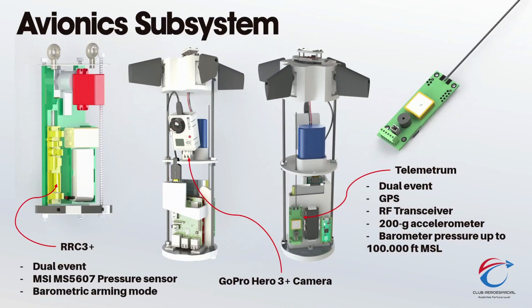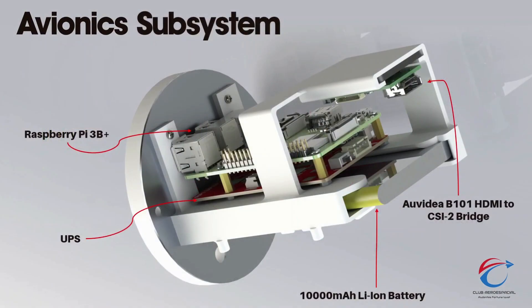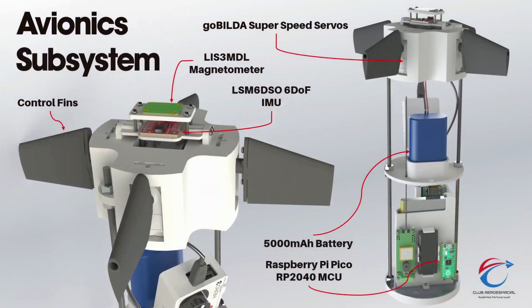Avionics subsystem. The avionics has two commercial dual-event flight computers, which are the Telemetrum and the RRC3+. The data logger consists of a Raspberry Pi 3 B+ whose camera port is connected to an Nvidia adapter to receive video from the GoPro camera. The Active Stabilization Control System has controlled surfaces that can compensate for roll, pitch, and yaw deviations caused by disturbances in the rocket flight path. The data logger also records data from the ASCS.